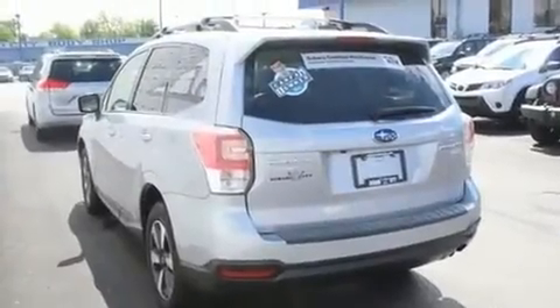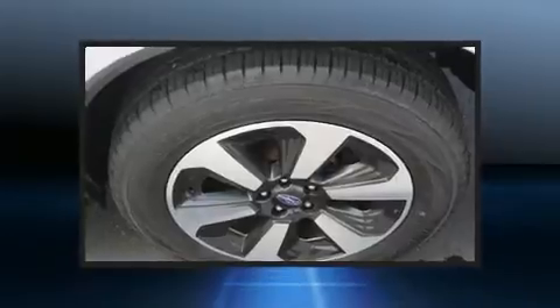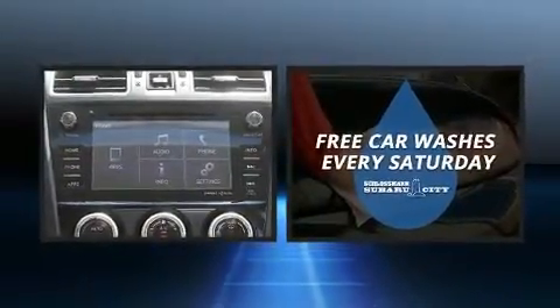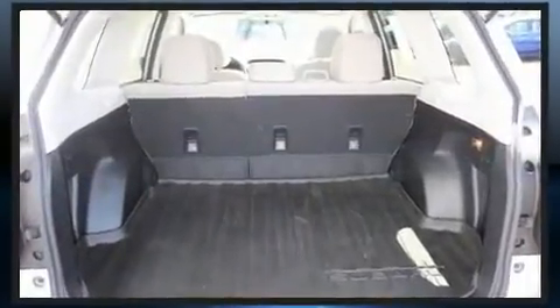Top features include power windows, a trip computer, power door mirrors, heated door mirrors, and cruise control. For drivers who enjoy the natural environment, a power moonroof allows an infusion of fresh air.